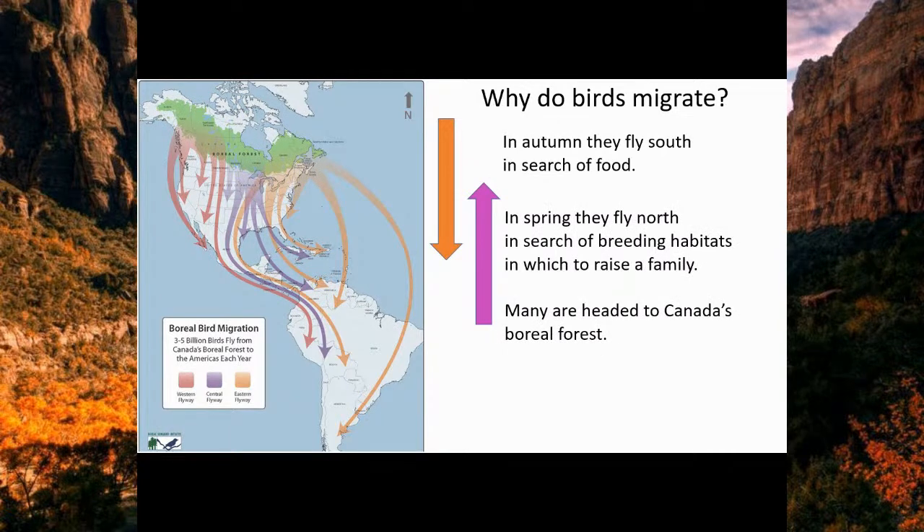In the spring, birds are looking for breeding territory and more space to raise their family, so they come north. Many are heading to the Canadian boreal forests or the boreal forests in Russia, Europe, and China. Canada has 30% of the world's boreal forest — it's a big responsibility for us to protect that habitat for the birds and for ourselves as well.